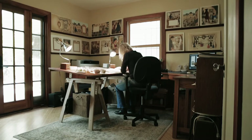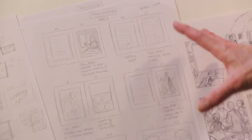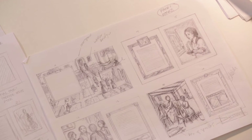When I illustrate a book, the first thing I do are the thumbnail sketches. I just sketch out the book in a very small fashion, doing small little sketches, because a book can be overwhelming, so I want to do it in a nutshell version.